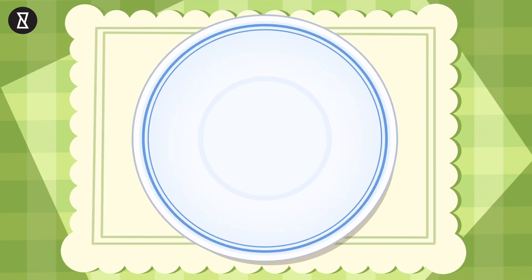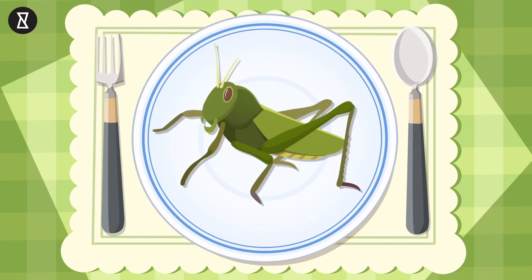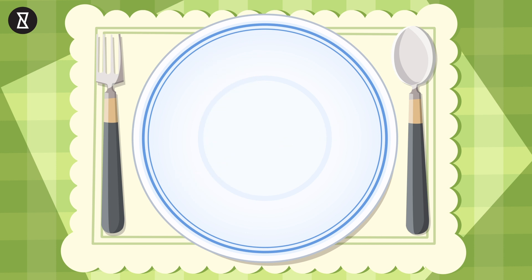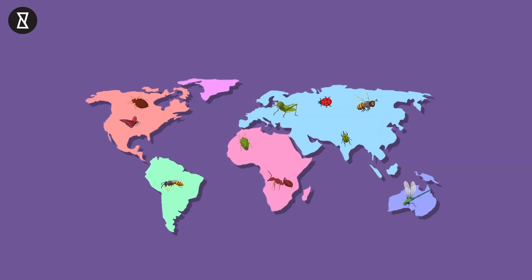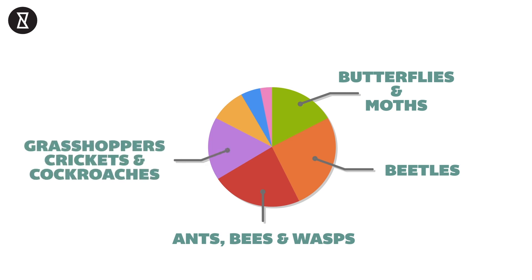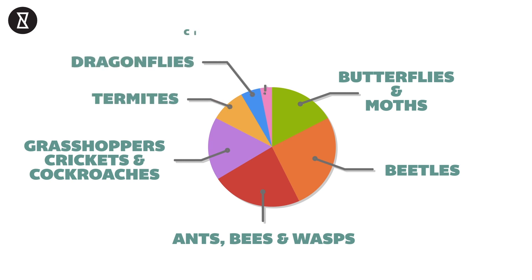For centuries, people have consumed bugs — everything from locusts to beetles, termites, caterpillars and dragonflies. This even has a name: entomophagy. Almost 2,000 species of insects are consumed across Asia, Africa, Mexico and South America. This includes 235 species of butterflies and moths, 344 beetles, 313 ants, bees and wasps, 239 grasshoppers, crickets and cockroaches, 39 termites and 20 dragonflies, as well as cicadas.